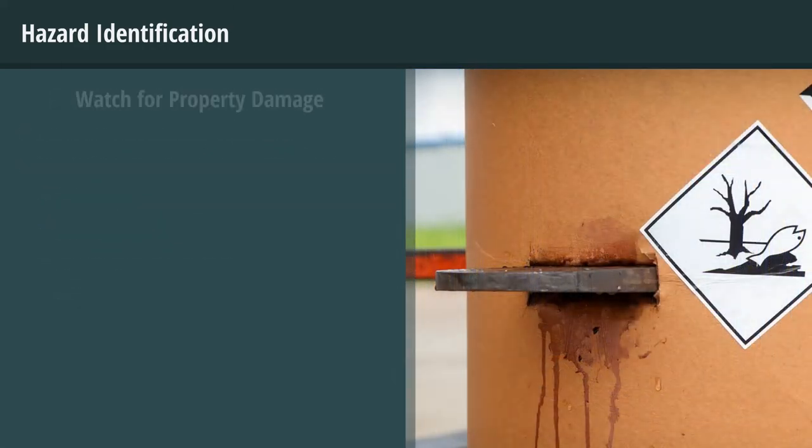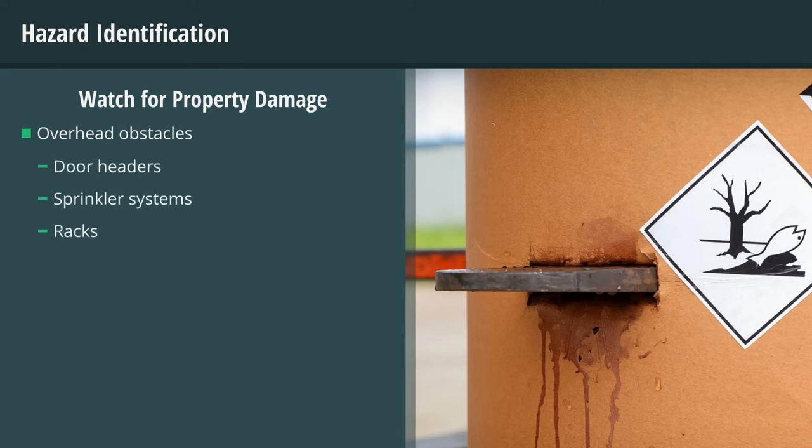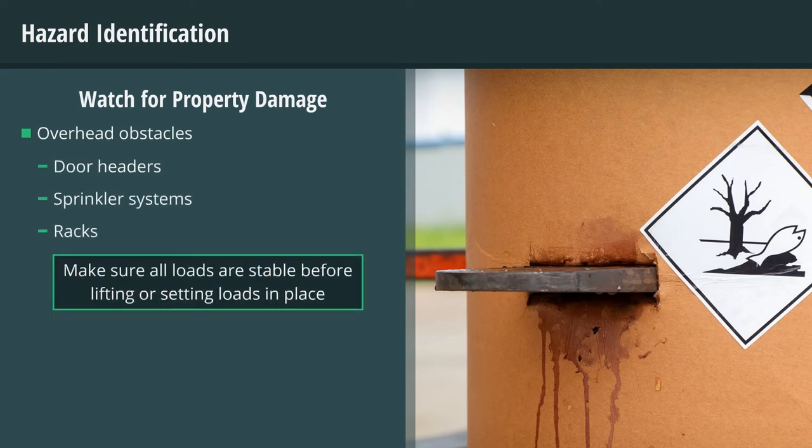Be aware of the great amount of property damage that can occur if these vehicles are operated improperly. Be aware of overhead obstacles such as door headers, sprinkler systems, and racks, and make sure all loads are stable before lifting or setting loads in place.